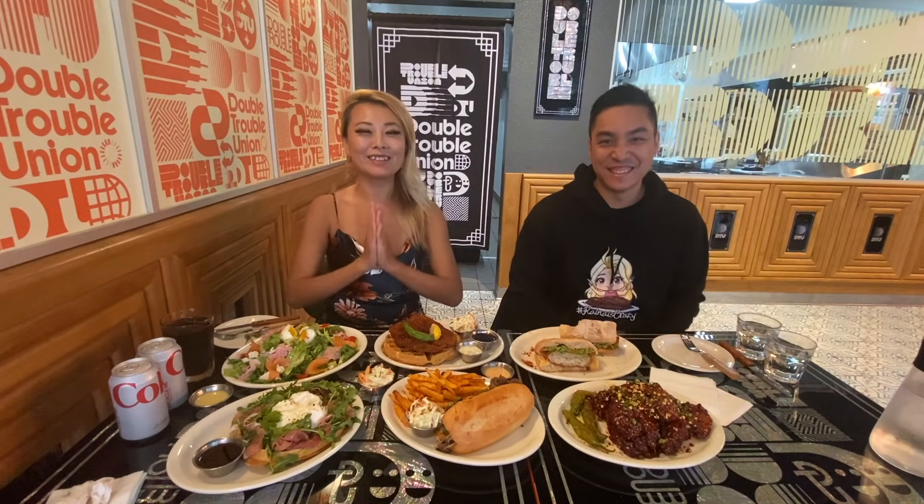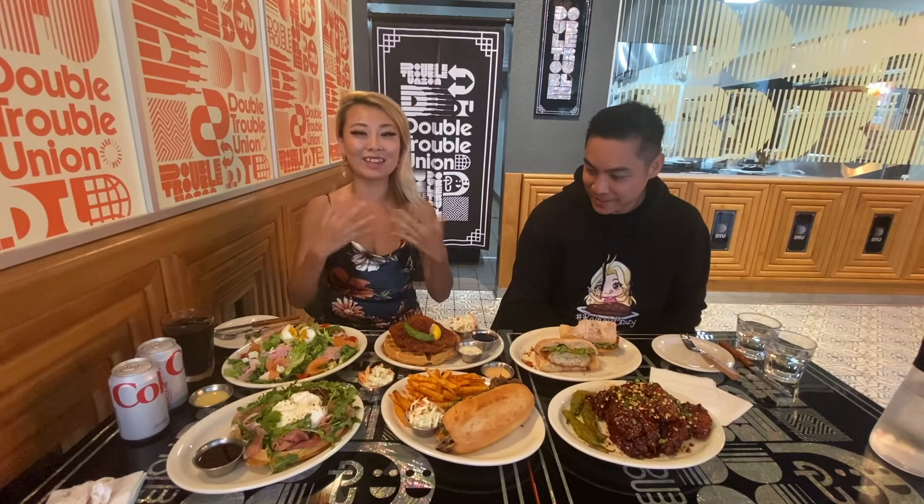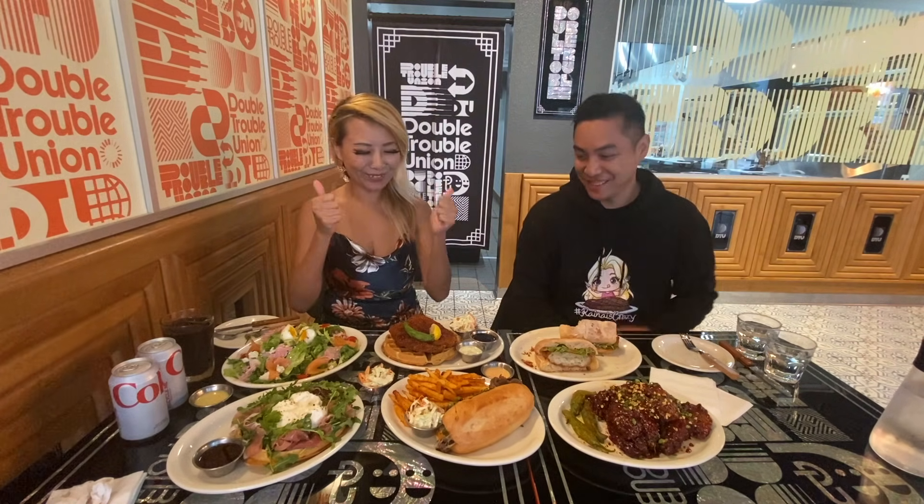Alright, hey guys! So today I am at Double Trouble in Union, and this is in K-Town, just brand new opened up. This is a brand new brunch spot here with Hikeman Pins. Everybody eat some food, yay!